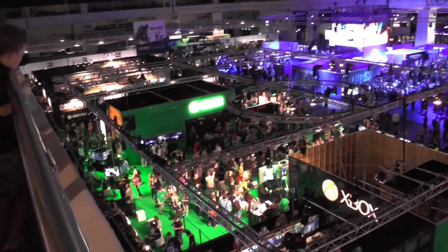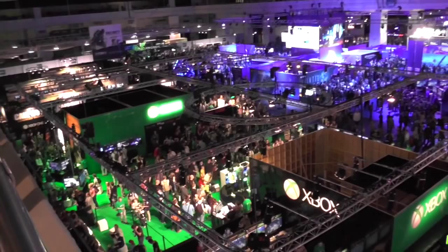Welcome to Family Gamer TV. I'm with Dr. Ben Lewis-Evans at Player Research, and you've been talking about paper prototyping. Now aren't video games all about electronics and computers — how does paper play a part in all this?